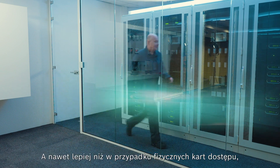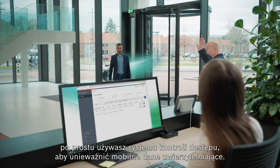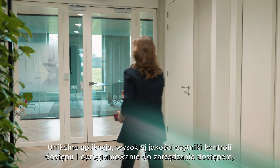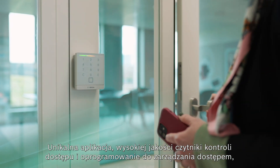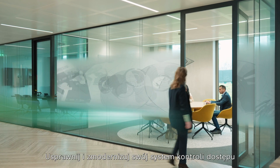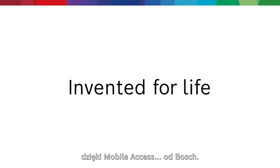And even better than with physical access cards, you simply use your access control system to revoke mobile credentials. A unique app, premium access control readers, and the access management software complete the Bosch mobile access solution. Simplify and modernize your access control system with mobile access by Bosch.